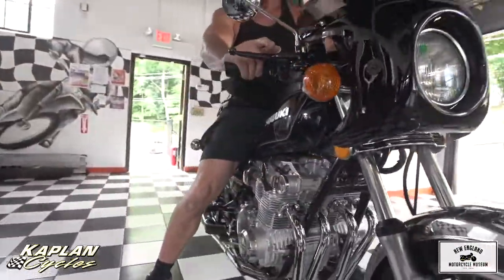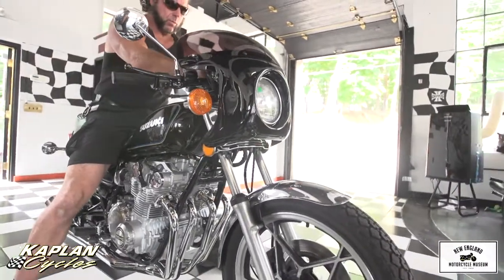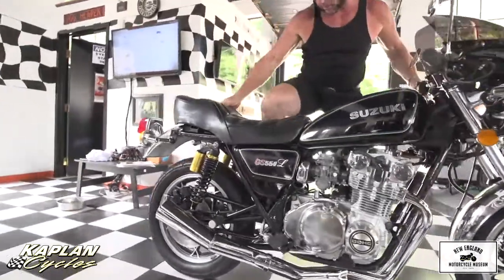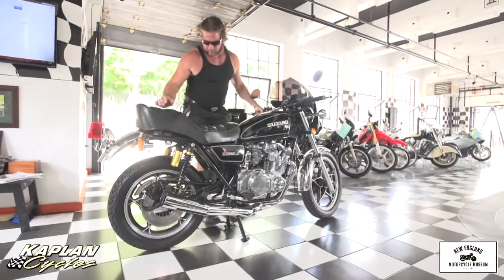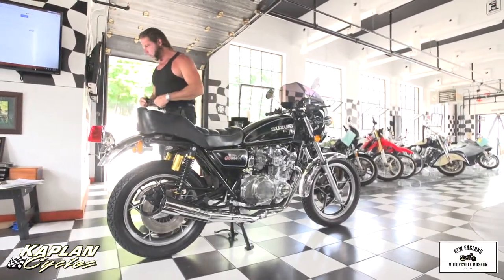It's really a fantastic bike — one I would love to keep here in the museum. But we have a staff of 20 here and they need to get paid every Friday, so I can't keep them all. This is being sold to raise revenues for Kaplan Cycles and the New England Motorcycle Museum. So not only are you buying a piece of moto history, you're also helping support moto culture here.